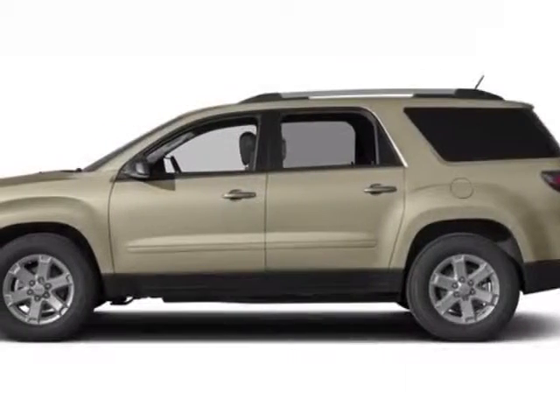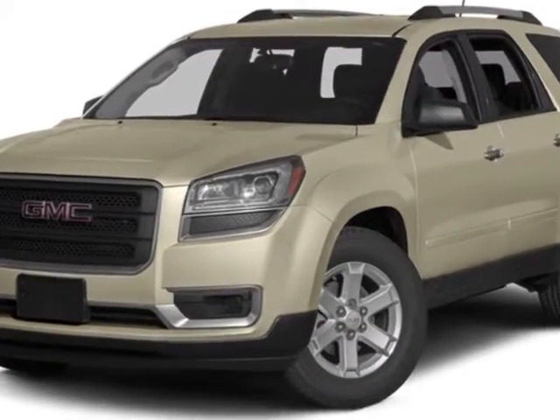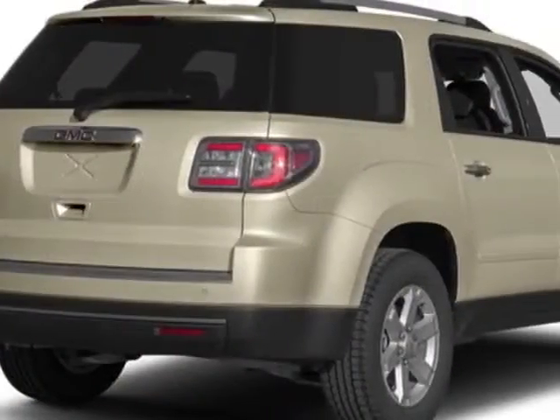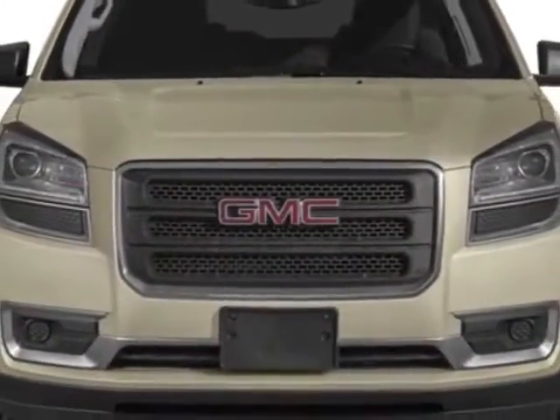Check out this new 2014 GMC Acadia. For your protection, this vehicle has a full factory warranty. This vehicle gets an estimated 17 miles per gallon in the city and an estimated 24 on the highway.